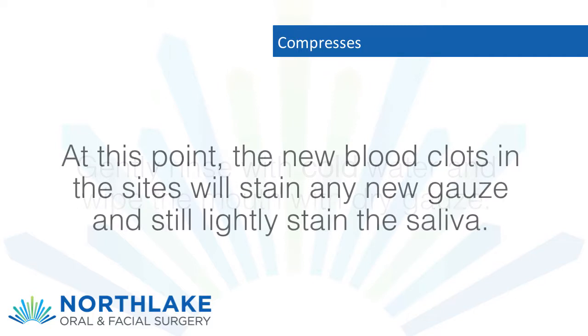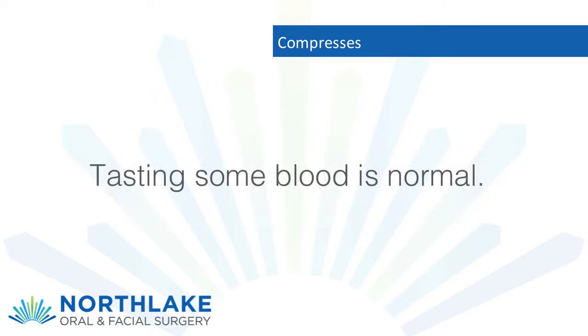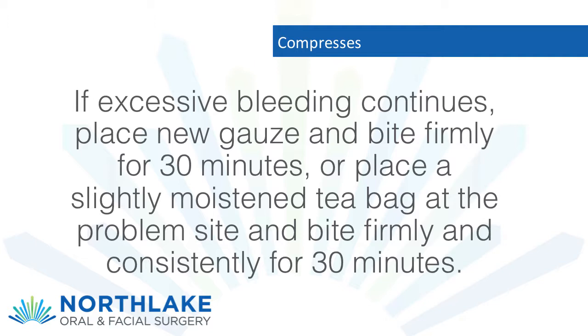At this point, the new blood clots in the sites will stain any new gauze and still lightly stain the saliva. Tasting some blood is normal. If excessive bleeding continues, place new gauze and bite firmly for 30 minutes, or place a slightly moistened tea bag at the problem site and bite firmly and consistently for 30 minutes.